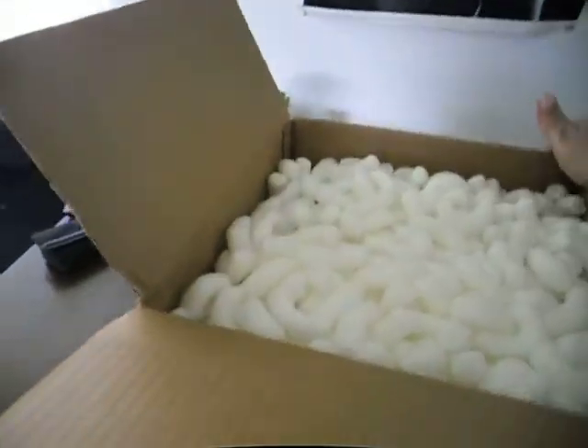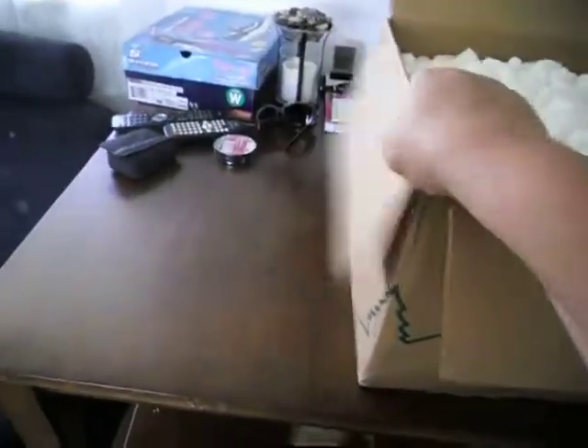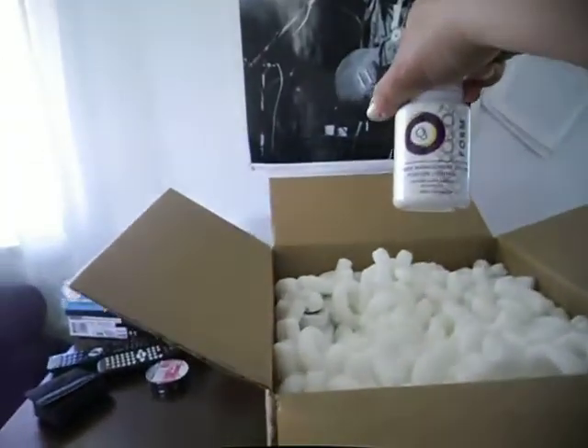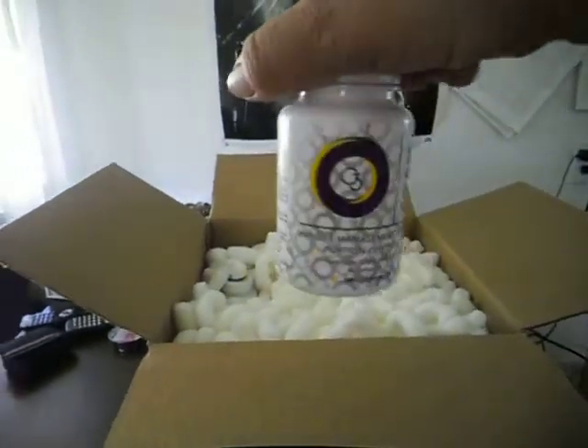I'm on a raw diet and I am extremely overweight, so I've decided to use the Form supplement. I've ordered two bottles of this.